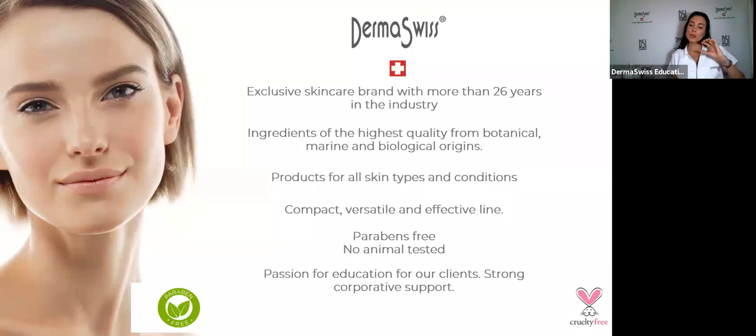Estheticians are very good at doing services and facials, but sometimes when we start our careers, we are not so good at recommending products to our clients. That is a huge mistake, because with one treatment per month you are not going to make that skin change. We need clients using a professional product at home — we need to really know the products and ingredients so we can recommend them properly.